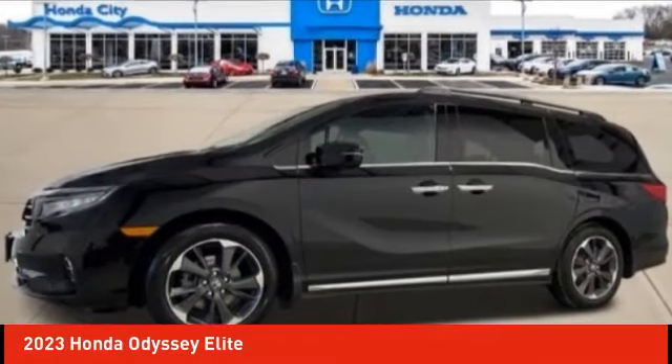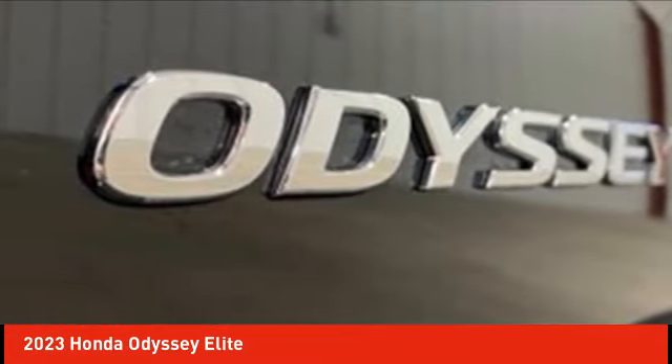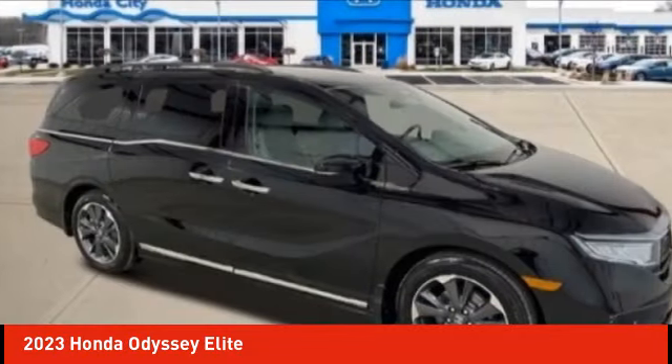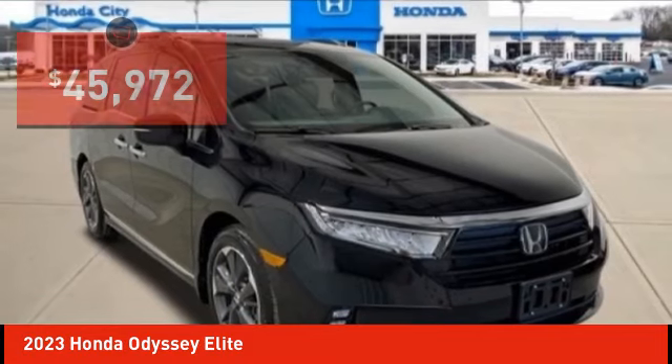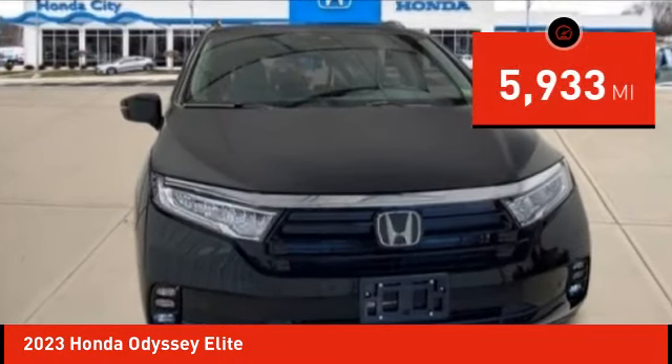Take a ride in the 2023 Honda Odyssey. The Honda Odyssey is a showcase of distinguished style, captivating technology, and advanced safety features — a must for all families — and is priced below fifty thousand dollars. This vehicle has less than six thousand miles.